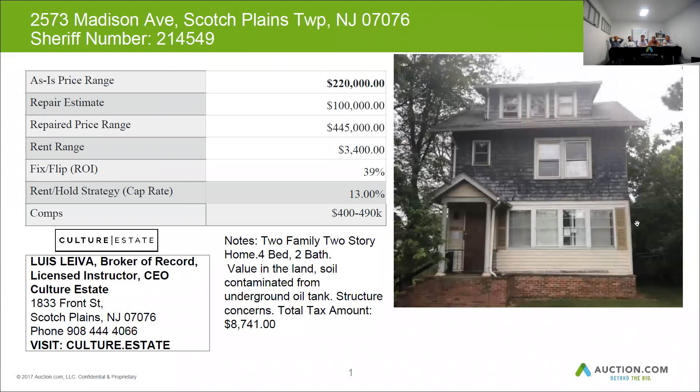I recommend a vinyl siding replacement. Windows look to have been older replacements and may still be in decent shape. The front porch has loose and missing limestone and brickwork that needs repairs and repointing, and it's difficult to determine the exact condition of the porch structure.